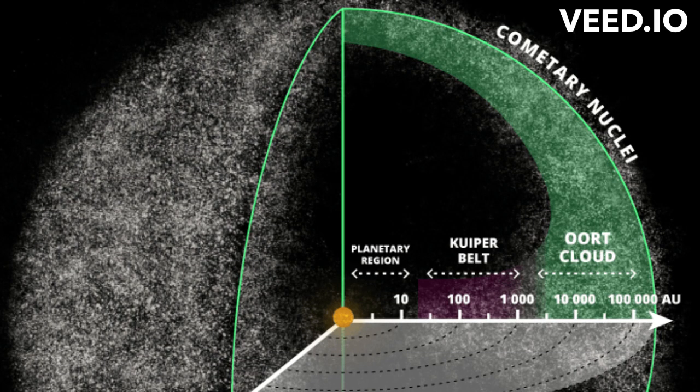The Oort Cloud is believed to contain trillions of icy objects, including comets. Scientists believe that these comets are leftover building blocks from the early solar system and can provide important information about the conditions and composition of the early universe.